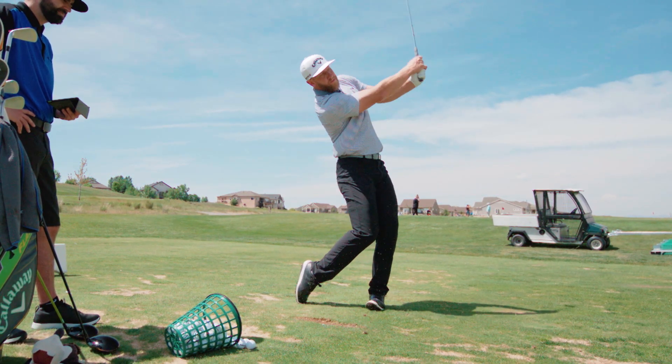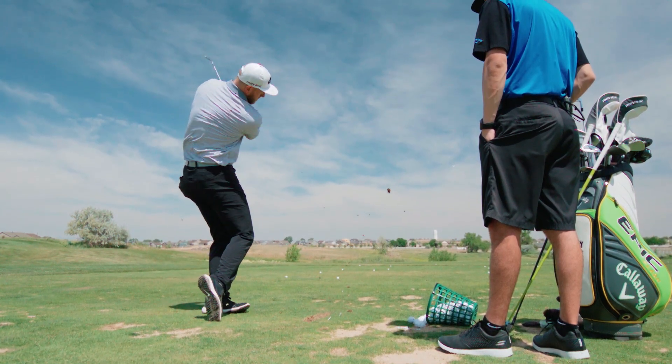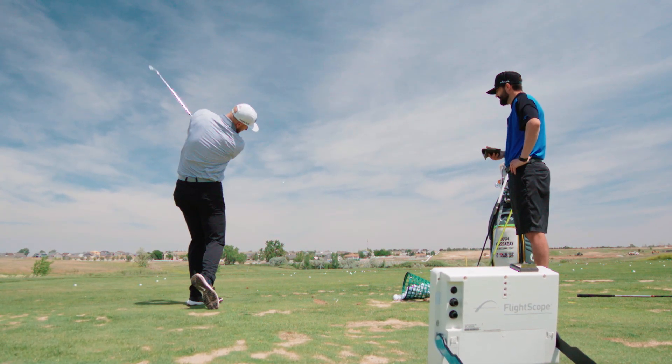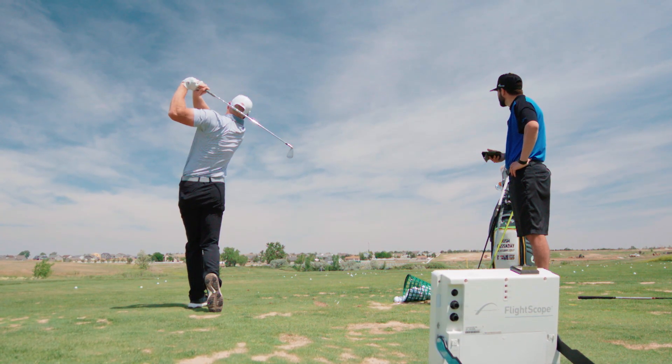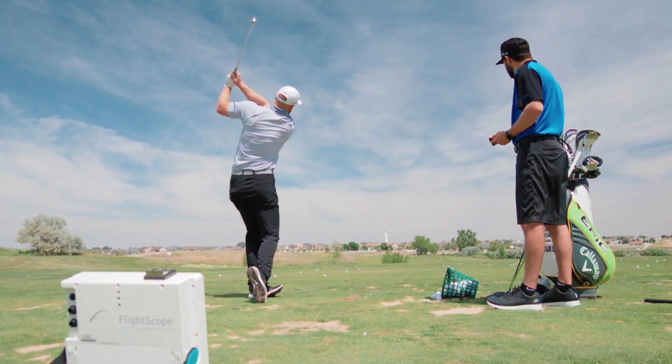I'm guessing it's maybe a wedge, a nine iron, seven iron, maybe a driving iron — is that kind of the progression? Yeah, exactly. Each swing gets a little bit faster, each swing has a little bit different goal in mind. I typically hit 16 to 20 balls with those irons just to get warmed up.